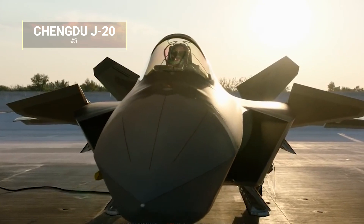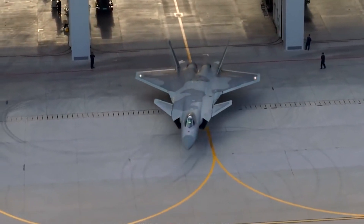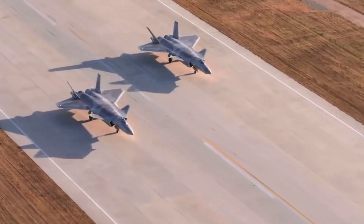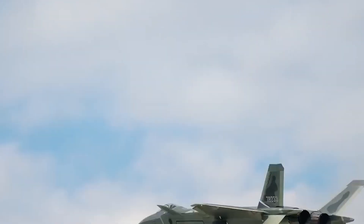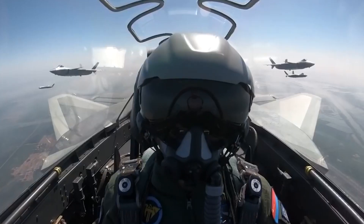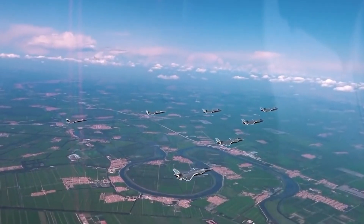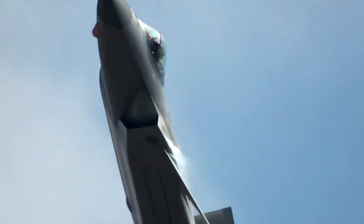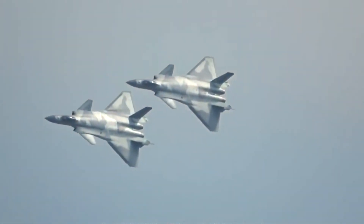Number 3: The Chengdu J-20. Manufactured by the Chengdu Aircraft Industry Group of China, this is a fifth-generation multi-role stealth fighter aircraft built for the People's Liberation Army Air Force. The J-20 is armed with long-range PL-12C and D, and PL-21 air-to-air missiles, PL-10 short-range AAM, internal cannon for close-range combat, and laser-guided bombs. It is capable of reaching high altitudes and supersonic speeds, and is designed to perform ground-attack missions.